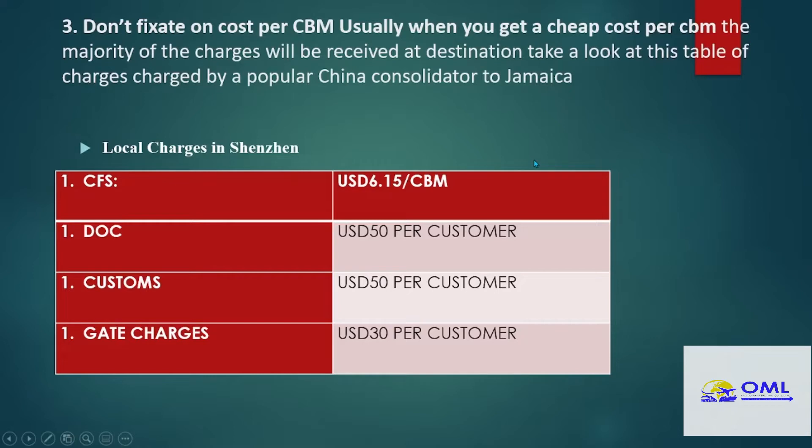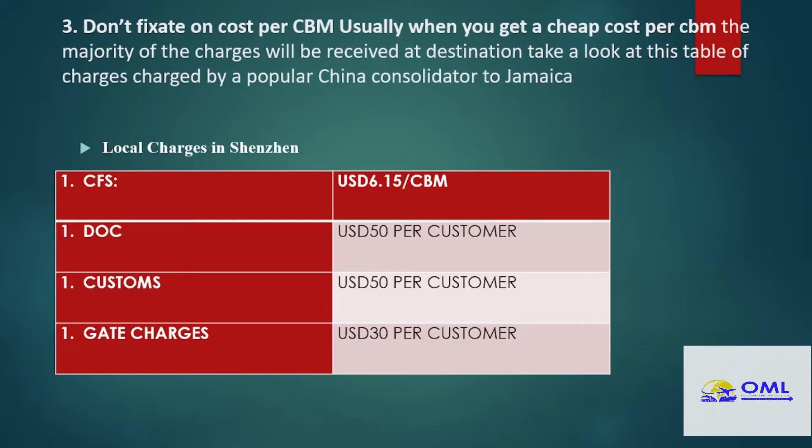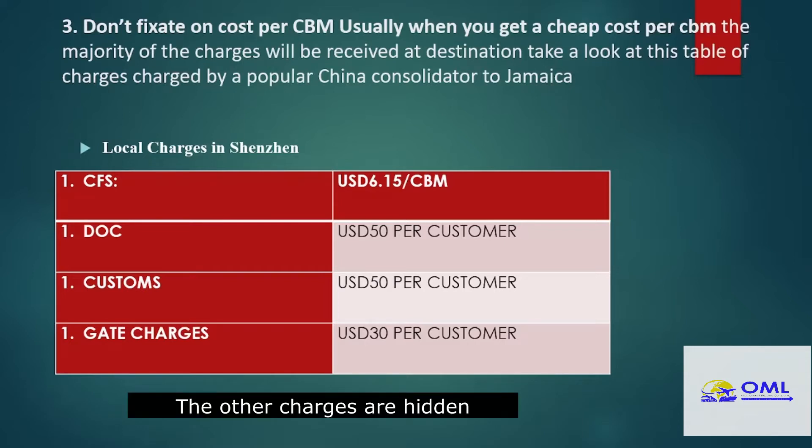Some people or most people get fixated on the cost per CBM. They will call us and ask, what's the cost per CBM? The cost per CBM is just the beginning — there are a lot of other charges which you have to deal with. Most freight forwarders out of China will just give you a cost per CBM, and you will not expect that there will be other charges. But there are many other charges which they will not necessarily tell you, and you will only see those fees when the item gets to Jamaica.